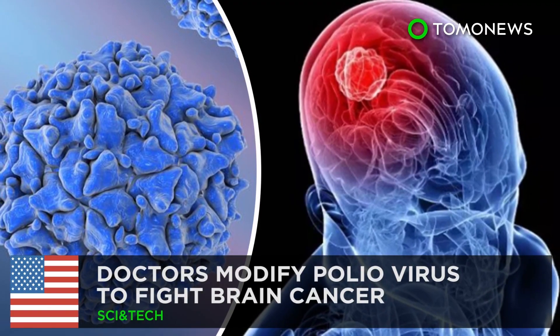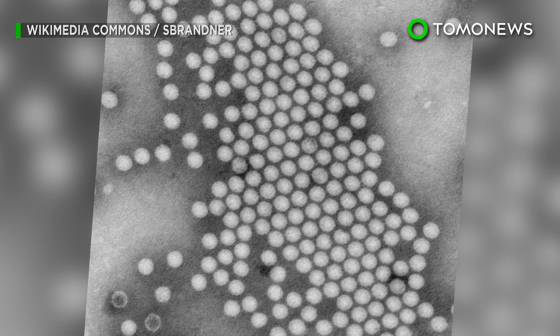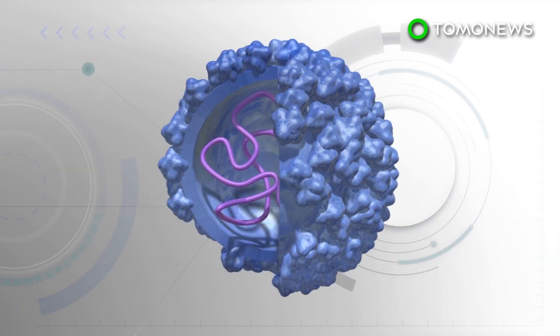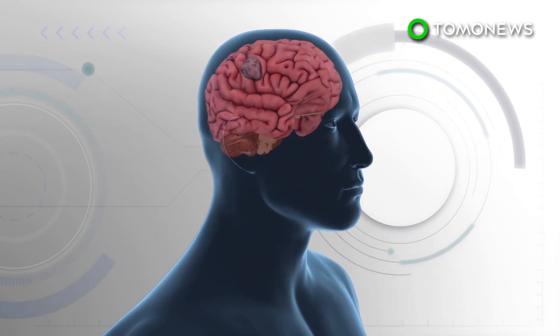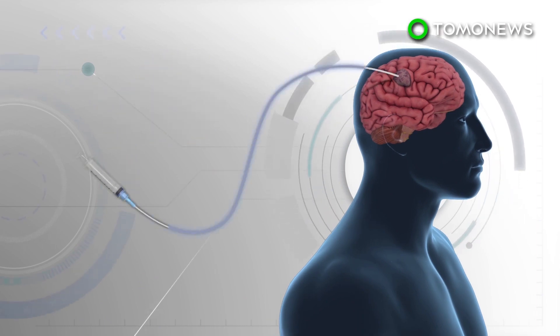A new experimental treatment is using a modified version of a once-dreaded virus to fight an even deadlier disease. Duke University researchers removed genetic code from the polio virus and replaced it with DNA from the rhinovirus, which causes a common cold. The modified virus is injected directly into the tumors of glioblastoma patients through a catheter.